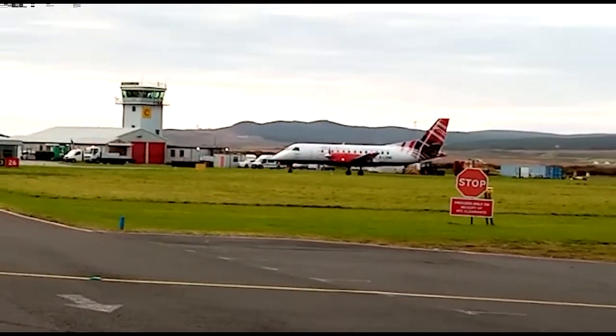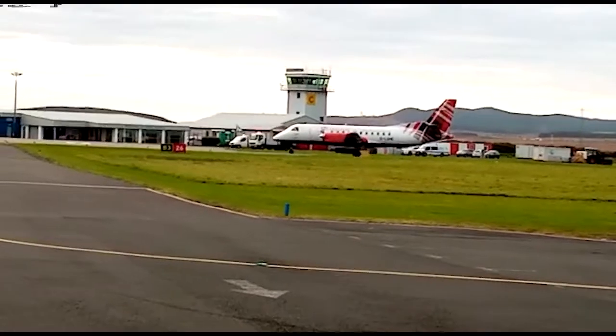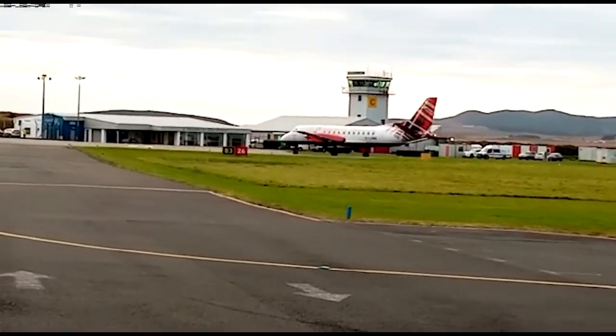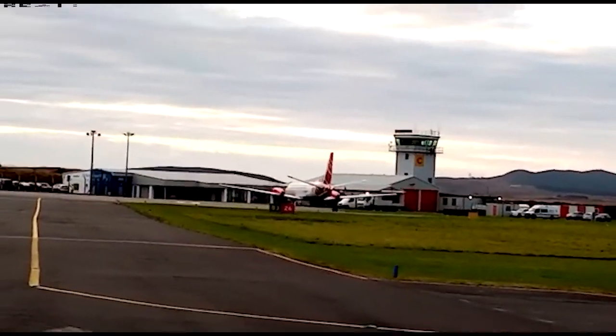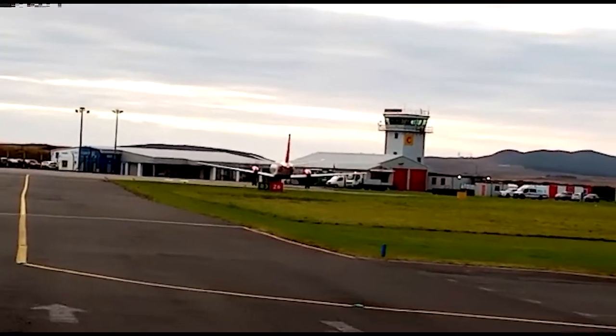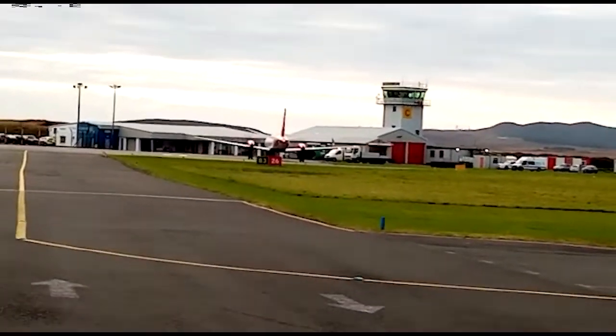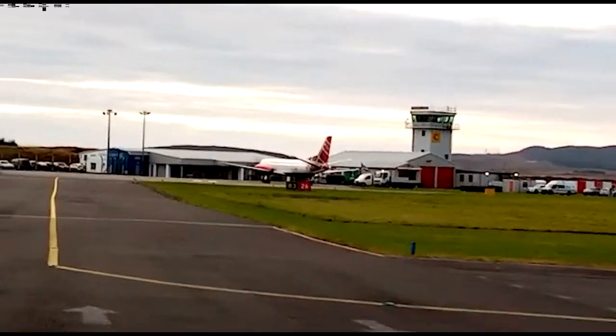There is a control tower where the person tells the pilot how the weather is and any instructions he needs to know. The plane is turned towards a building so that the passengers can get off.